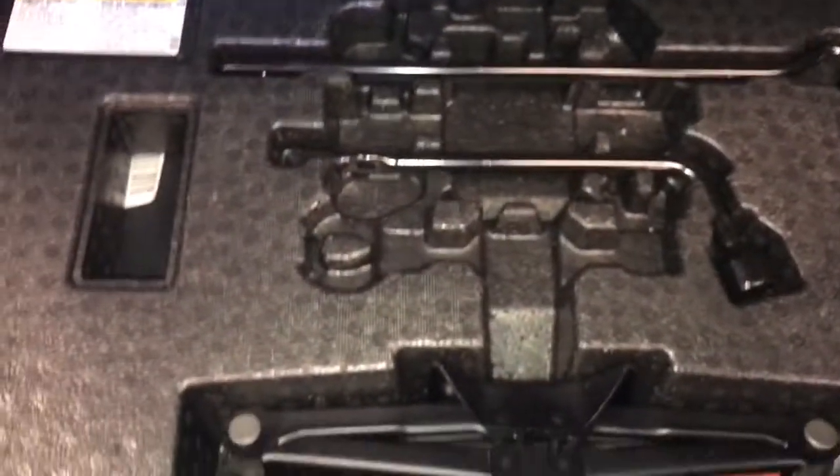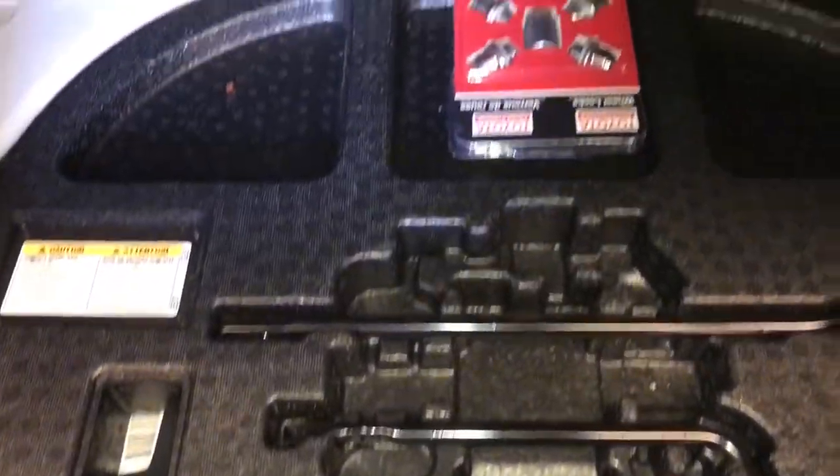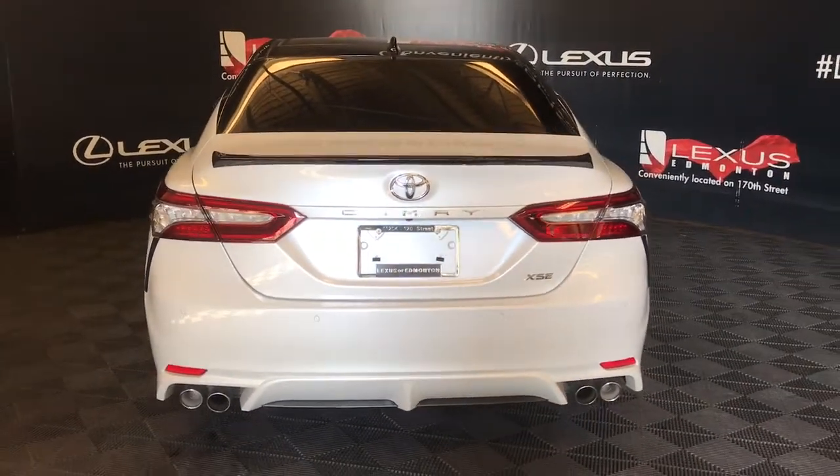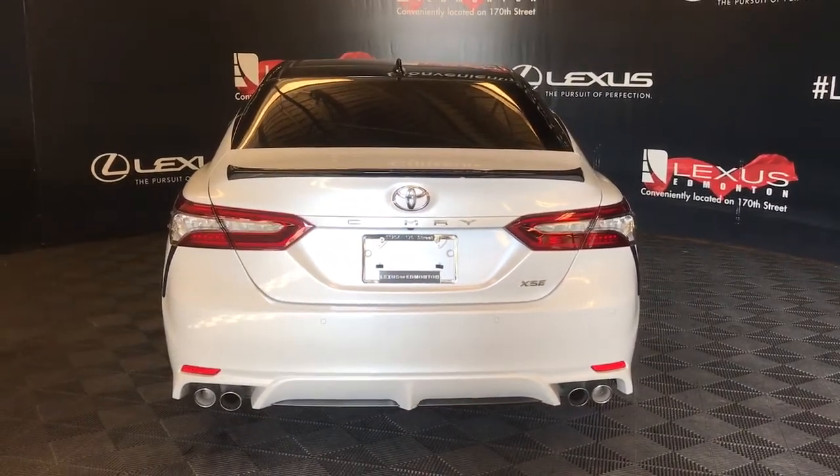Spacious trunk area. Comes with a cargo net. Levers for easy fold down of rear seats. Jack, spare tire, and tools underneath trunk area. Overhead you have an emergency trunk release. To the right of the logo is also a trunk release button. Beneath the logo is your backup camera.